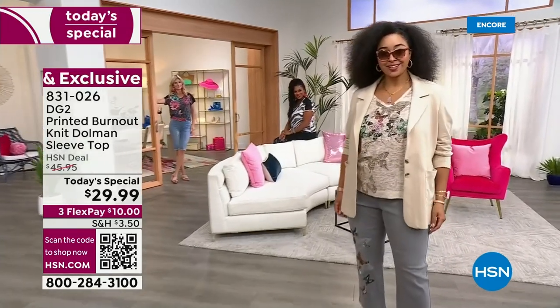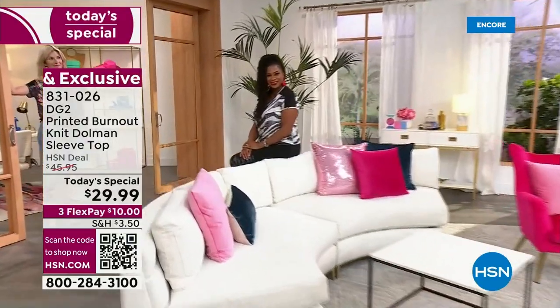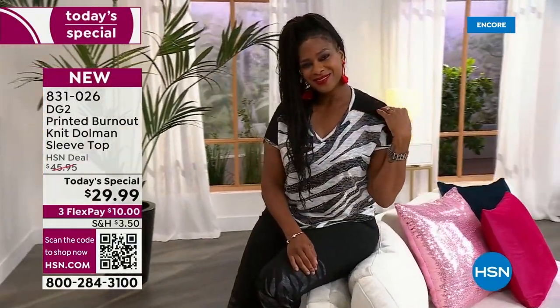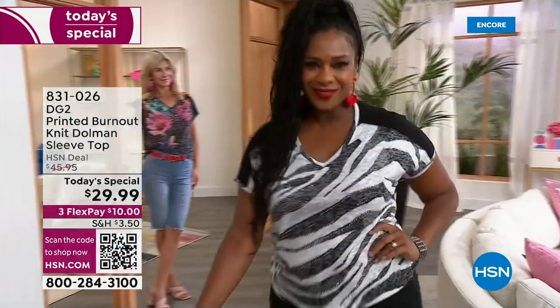Years and years ago, Diane did an amazing Today Special of a burnout t-shirt. Customers have been asking for this t-shirt back for three or four years. I thought this is the perfect month to do it — it's hot outside, you want something lightweight, beautiful, and special. You want it to be affordable, and you want to be able to layer it as we go into early fall. We've done it for you in six beautiful prints. Sil is rocking that black zebra — so hot with those red earrings.